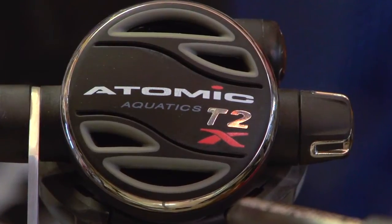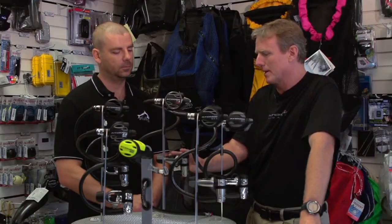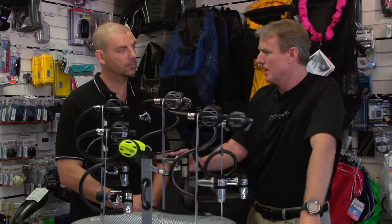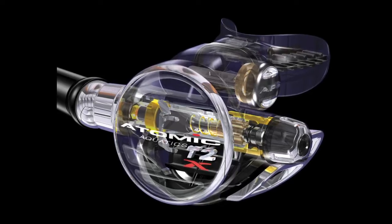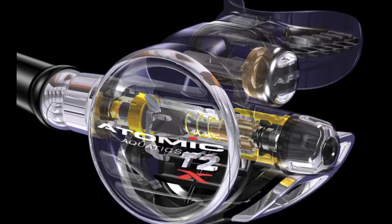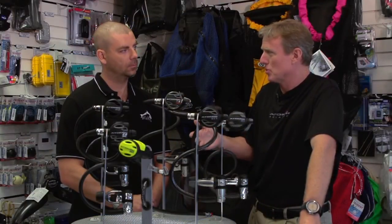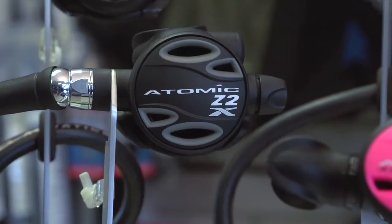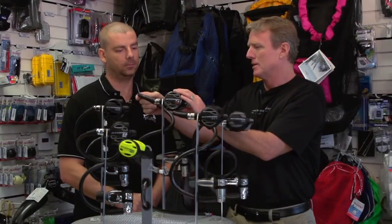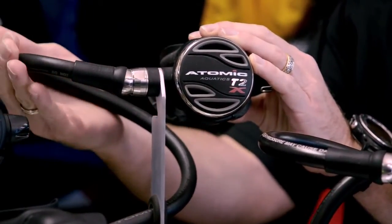What makes the regulators unique is the materials. Starting with the top end, we use primarily titanium in all of the body of the first stage, and every metal component inside the second stage is made out of titanium — right down to the washer, the spring, and the swivel on the T2X. The advantage of titanium is that it's one of only three metals that never corrode, rust, or oxidize — the other two being gold and platinum. We also have a swivel with ball joint technology — the only swivel that doesn't detract from the performance of the regulator, kind of like a garden hose: if you crimp it, your water flow is less.